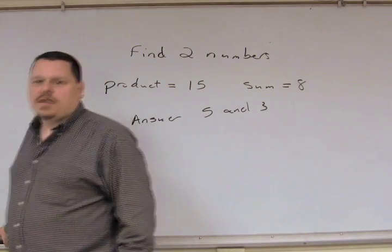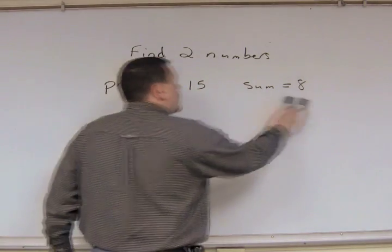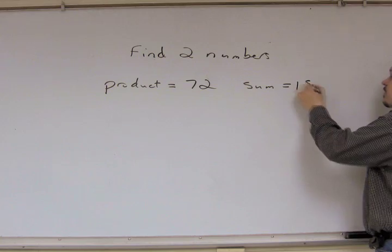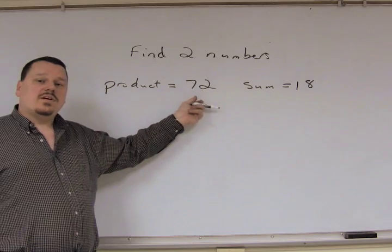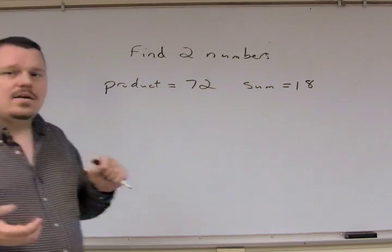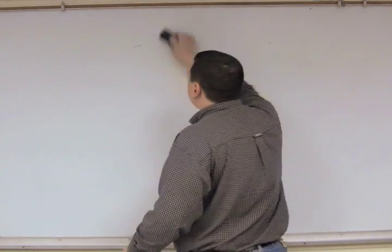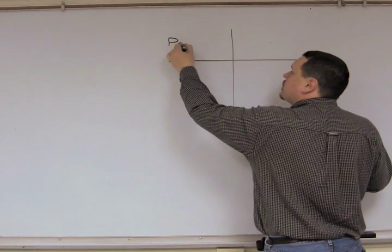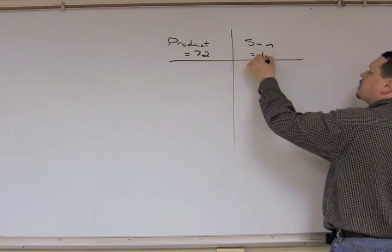What happens if we complicate this slightly? Instead of making the numbers nice to deal with, let's make them a little bit harder. Let's do the product being 72 and their sum is 18. To find those numbers, what I would strongly recommend is to form a table.